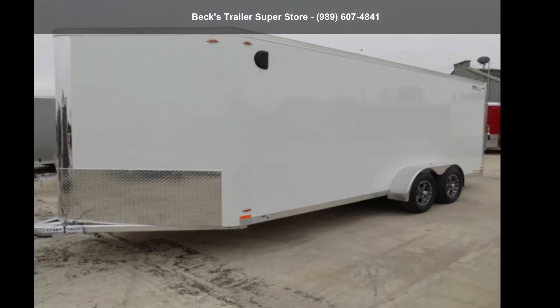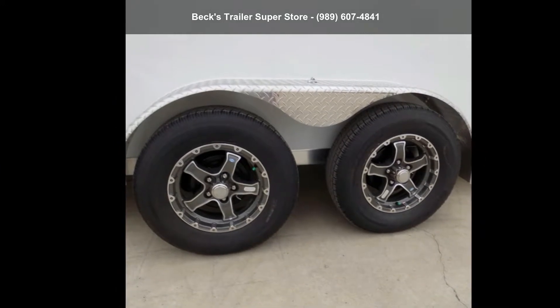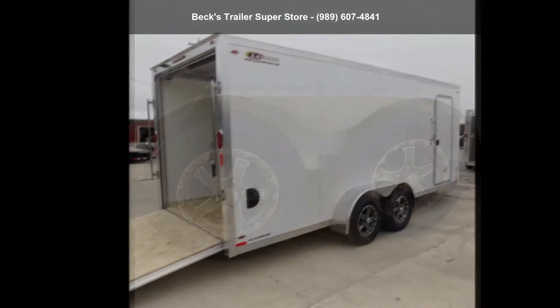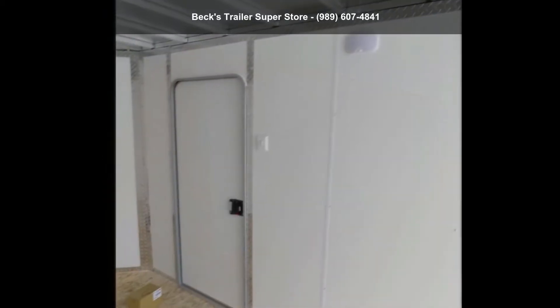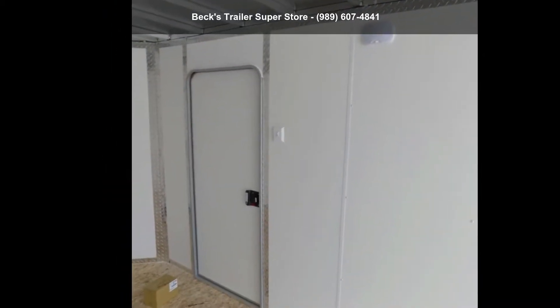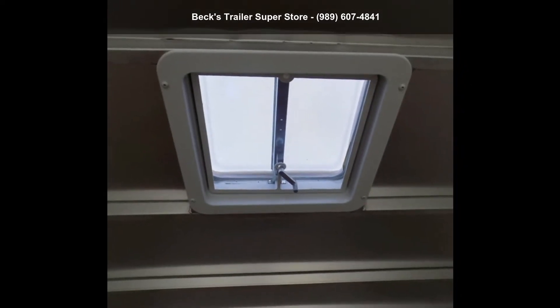Presenting the Legend Trailers 2019 FT Series V Nose 7X21FTVTA35. This trailer is ready for the road. Financing options are also available for qualified buyers. For more details on this unit's features and options, follow the link in the description below.